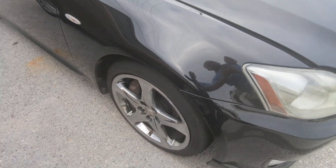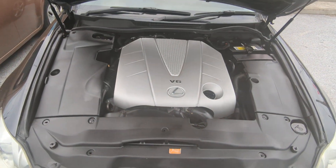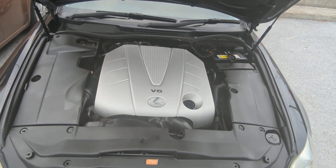It has some nice factory aluminum wheels, nice and chrome. And there you have it — the 3.5 liter V6, nice and clean.